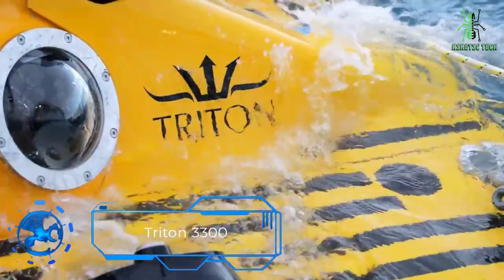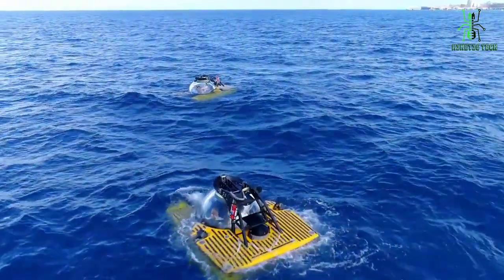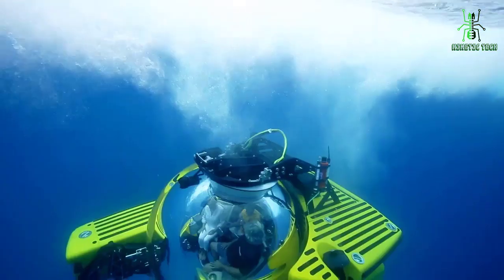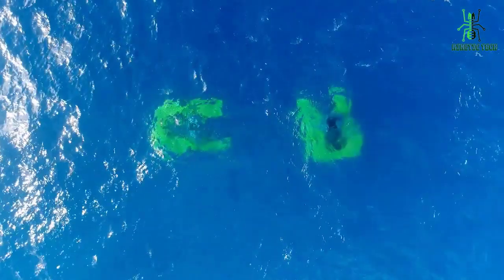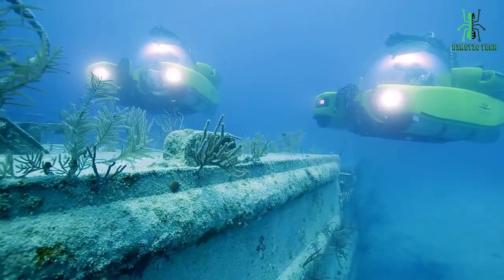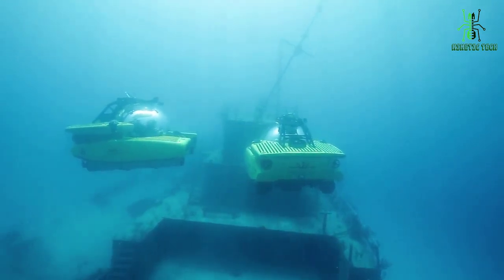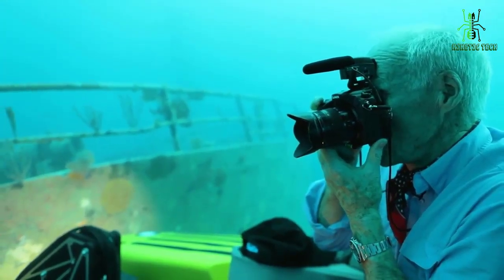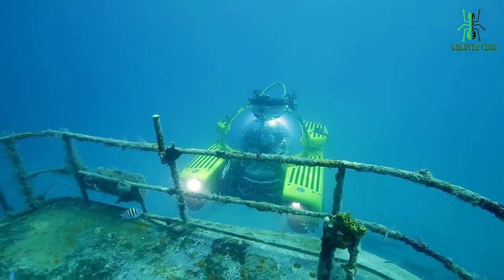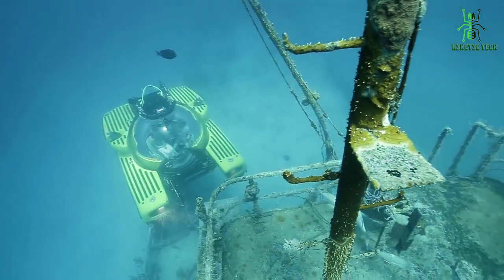Last but not least, we have the Triton 3300. The Triton 3300 is a state-of-the-art personal submarine that allows you to explore the depths of the ocean like never before. With its sleek and modern design, the Triton 3300 is perfect for both professional and recreational use. One of the standout features of the Triton 3300 is its advanced propulsion system — the submarine is equipped with thrusters that allow it to move through the water with ease, making it perfect for exploring even the most remote locations. The Triton also features a touchscreen pilot system, joystick control, and air conditioning, so you don't have to worry about things getting stuffy on particularly long underwater trips.